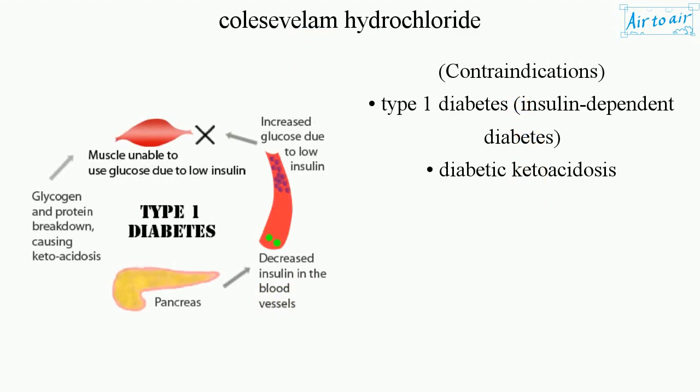Contraindications: type 1 diabetes, insulin-dependent diabetes, diabetic ketoacidosis.